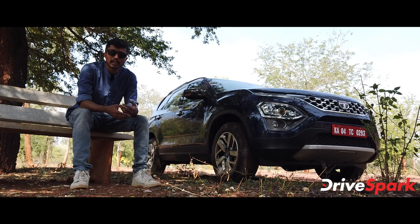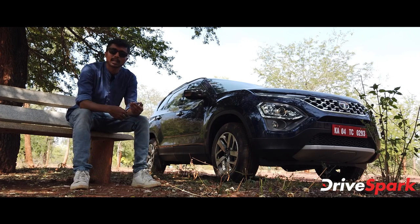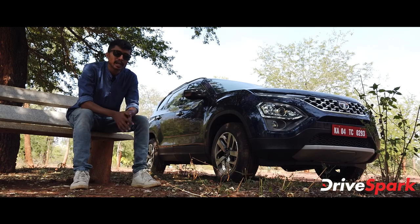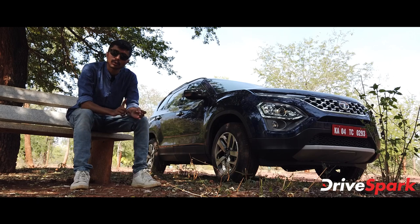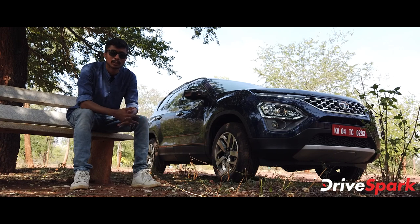The lack of a 360-degree camera is a problem for the reviewer. The Safari also does not offer a 4WD option — only a 2WD setup is available, which is another drawback noted during the review.